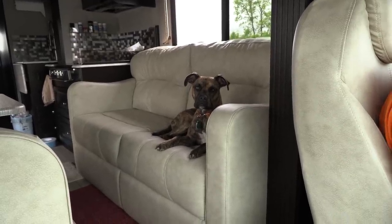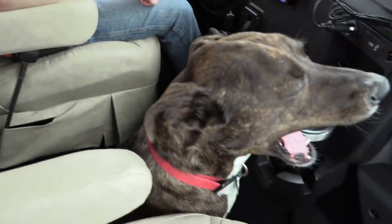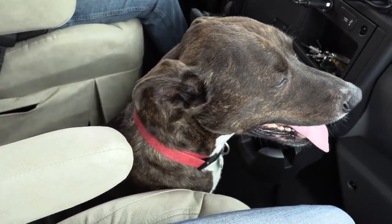Looks like Piper has found her spot. She's been all over in here while we're driving. She's up on the bed. This is our maiden voyage. Guy is still right here, as predicted.